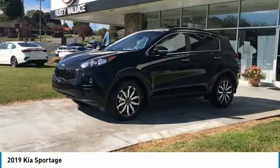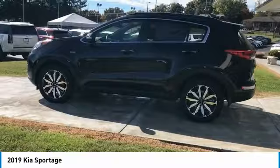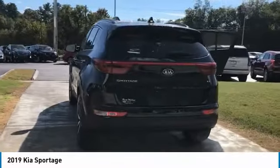We are pleased to show you the 2019 Sportage. With its sleek and stylish exterior and its roomy, feature-laden interior, the Sportage both looks good and performs well on the road. Here are some of this vehicle's great options.